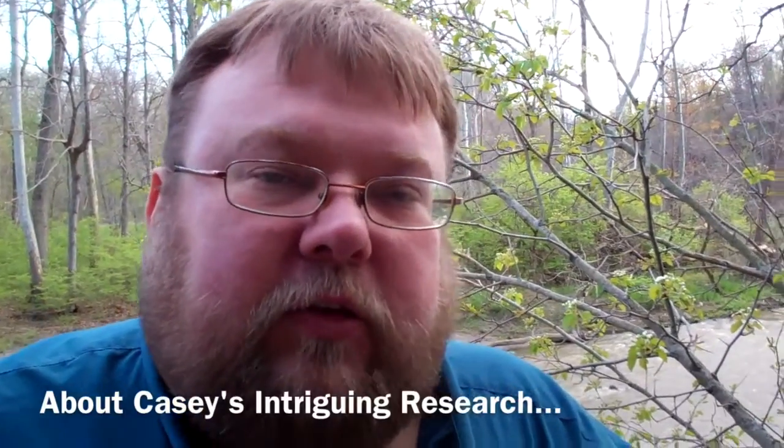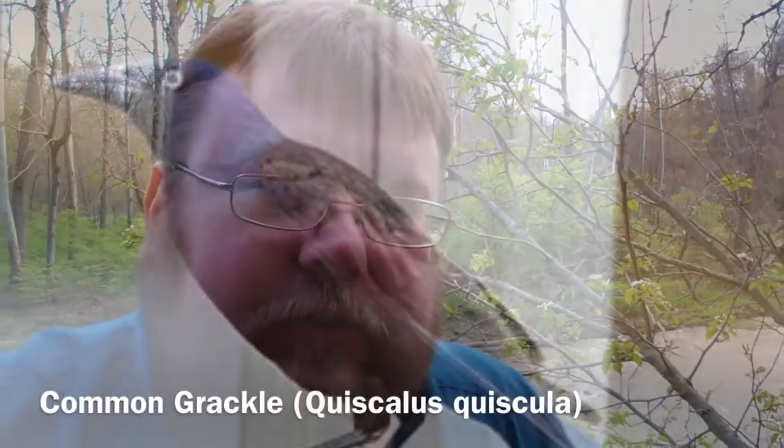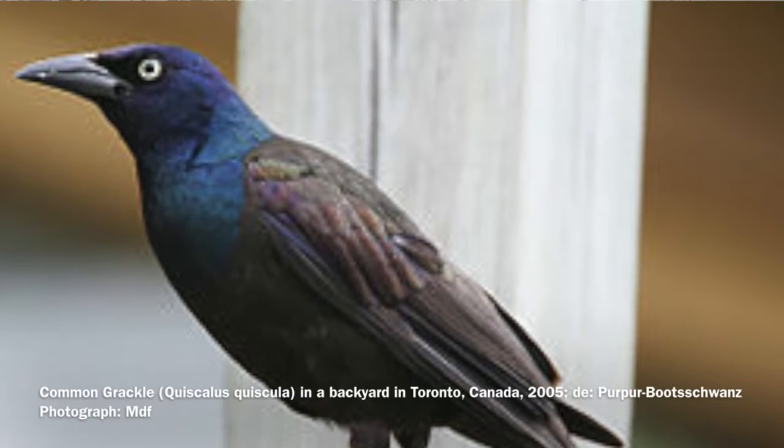One of the things I do in terms of my own research — one of the projects I'm looking at — is the use of ultraviolet signaling as a visual communication tool in common grackles, and particularly the use of their nictitating membranes as a communication device between individuals.